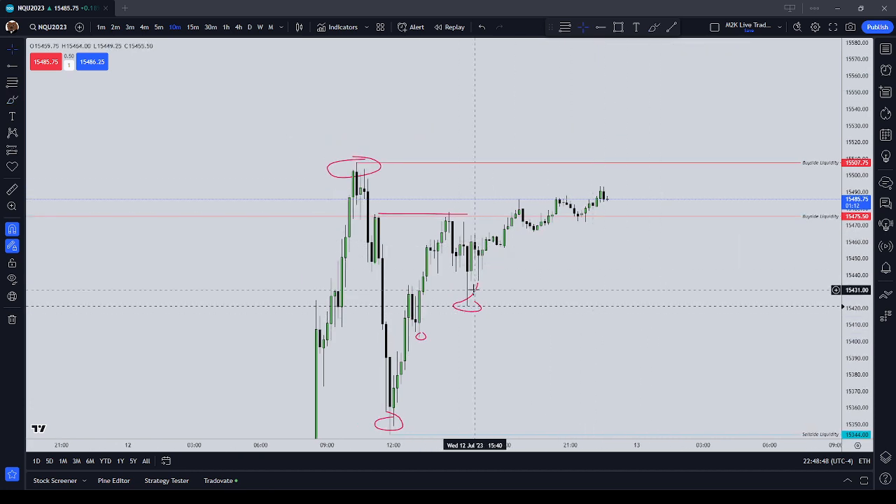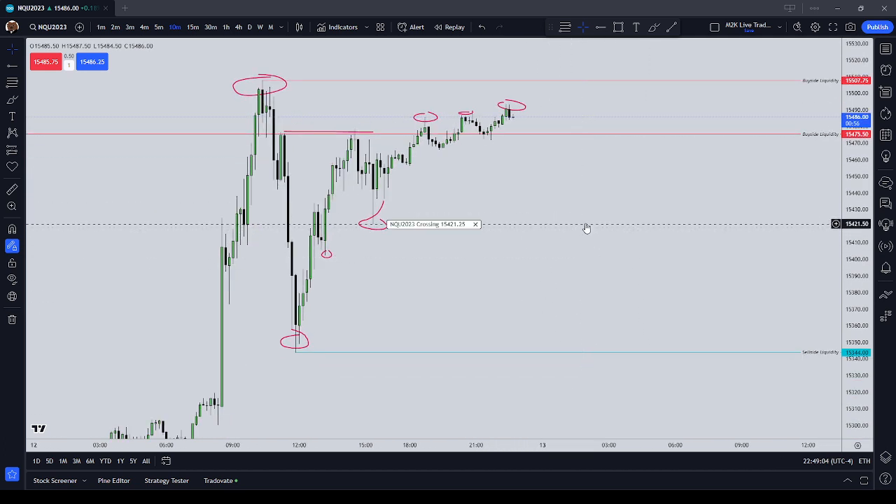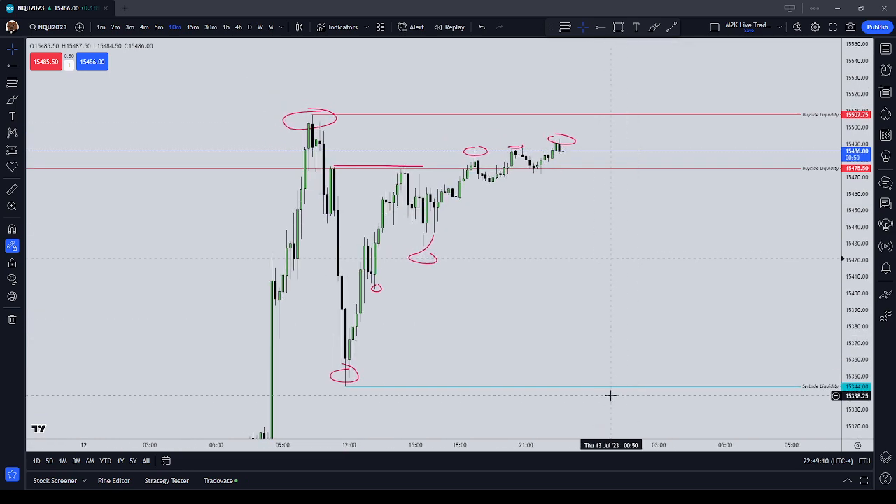During the overnight session thus far tonight, we've drawn higher and we've taken out internal buy-side liquidity — the short-term highs. We formed something of a three-drives pattern here: one high, two high, and three high. I'm currently of the opinion that we should draw back down to short-term and then our longer-term sell-side liquidity, possibly in the regular trading hours session tomorrow on Thursday.